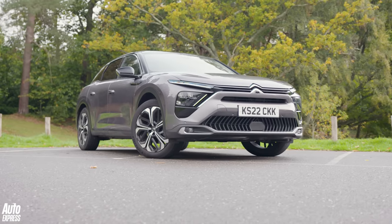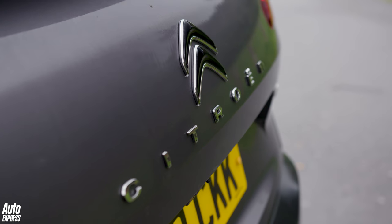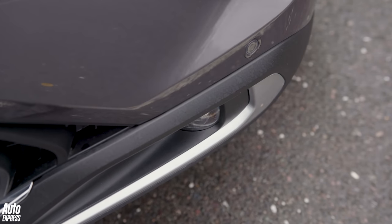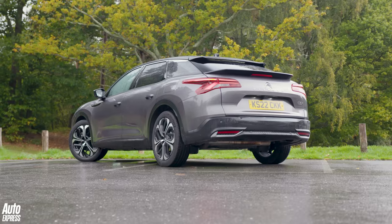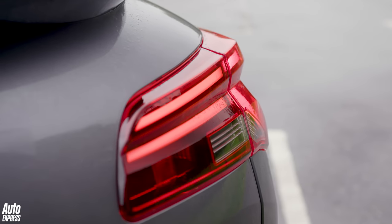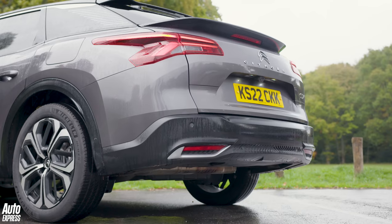It's a really interesting machine, the C5X. On paper it shouldn't really work — it's a car that's trying to be lots of things, not least a relatively affordable car that's also luxurious and feels special from behind the wheel. But it feels like a bit of a return to form from Citroen, and we quite like it. The car industry needs a bit of spice, and at the moment Citroen is providing some.